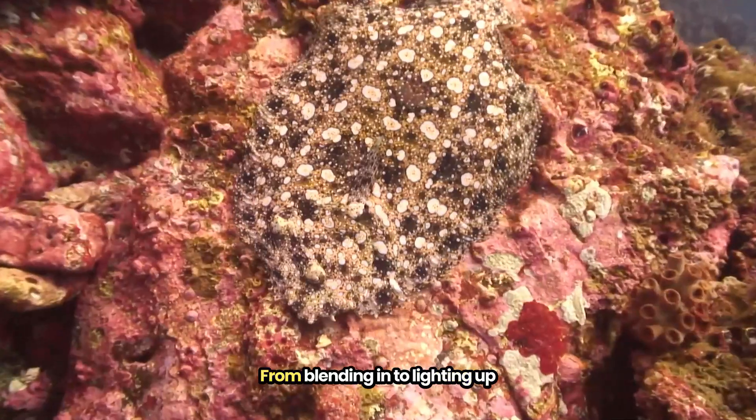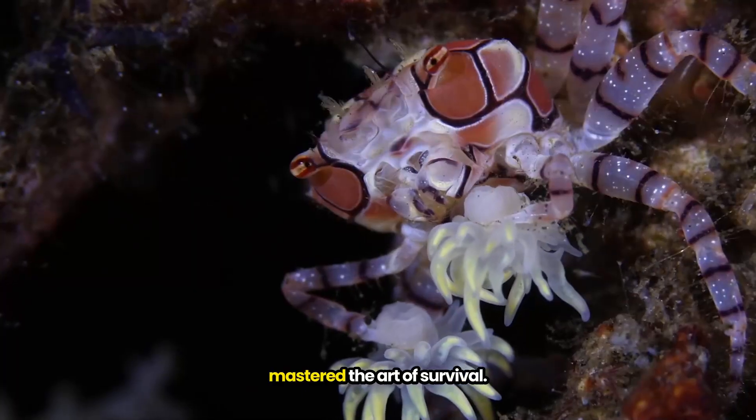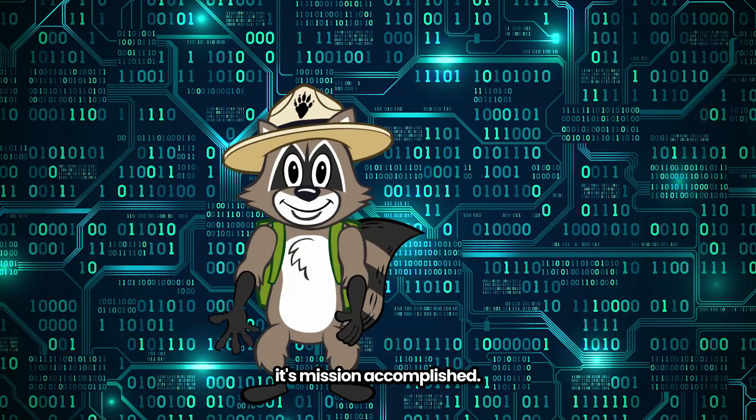That's it for today's briefing. From blending in, to lighting up, to inking their way out of trouble, these animals have mastered the art of survival. For these animals, it's mission accomplished.